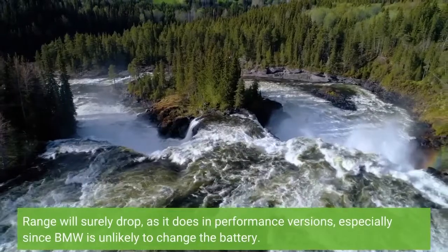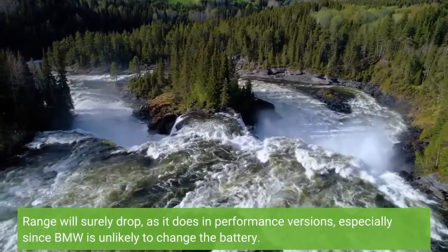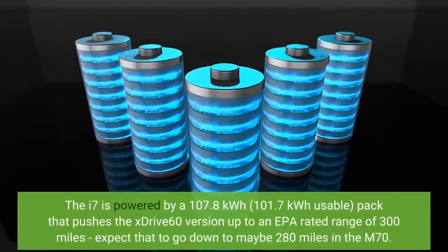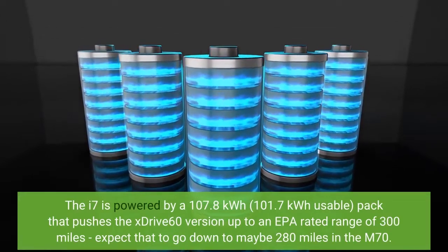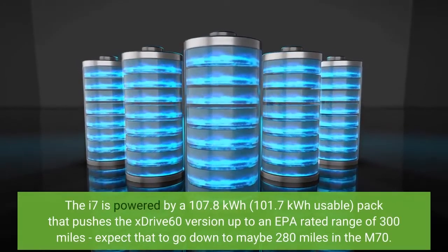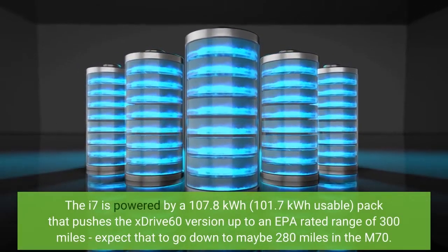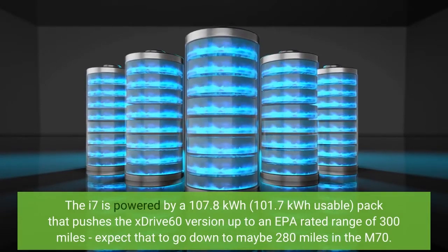Range will surely drop, as it does in performance versions, especially since BMW is unlikely to change the battery. The i7 is powered by a 107.8 kWh, 101.7 kWh usable, pack that pushes the xDrive 60 version up to an EPA-rated range of 300 miles. Expect that to go down to maybe 280 miles in the M70.